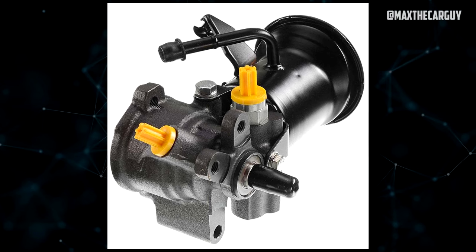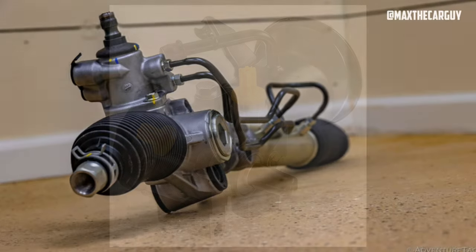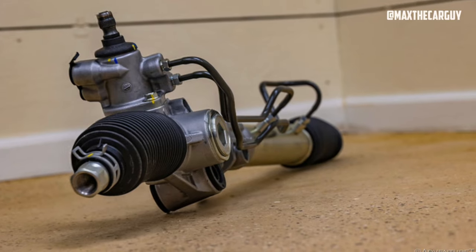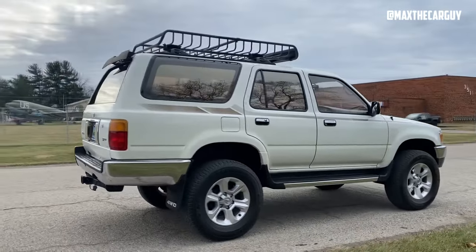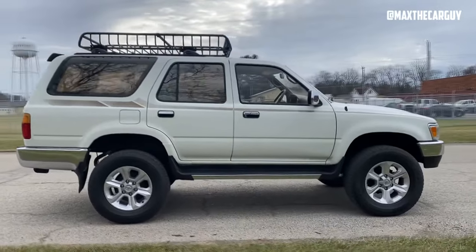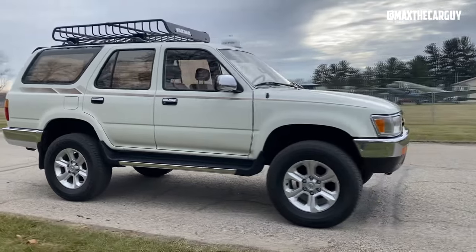Due to the resistance the wheels provide, the steering rack is the last part to begin to show signs of wear. If this happens, steering the wheels will be challenging, and it will be worse in cold weather — the issue will surface at all temperatures as it worsens. Depending on driving conditions, these problems may appear between 80,000 and 120,000 miles.